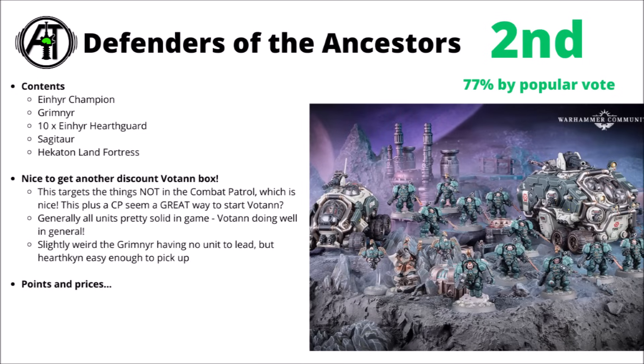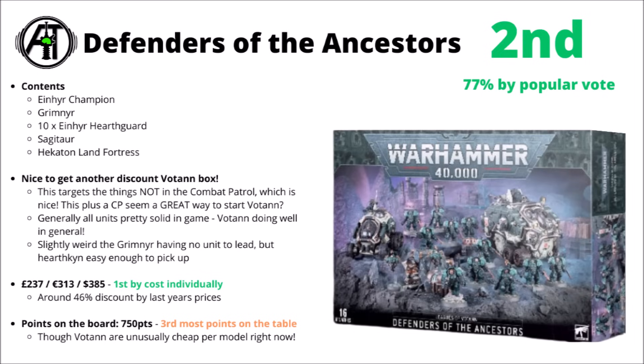A fairly exciting selection of recent vehicles that haven't been discounted in any way before. In terms of the amount of money in the box, it's around about £237 or $385 — quite significantly the biggest percentage discount, presuming all the box sets wind up being priced the same. At a 46% theoretical discount based on last year's prices, that would absolutely put it on the upper end of 40k Combat Patrol discounts. For points on the board, it gets you around about 750 — the third most points out of the boxes.